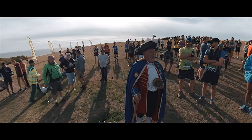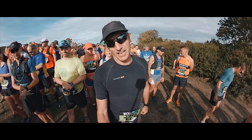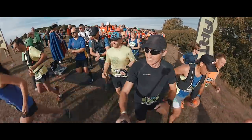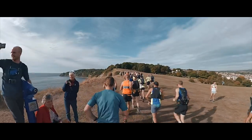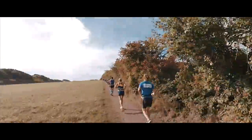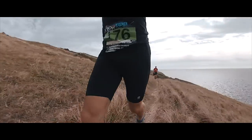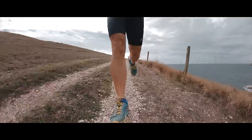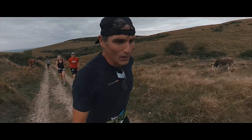Welcome to beautiful sunny Swanwich on this glorious morning for the Purbeck marathon. Okay, so here we go with the Purbeck marathon 2018. Five miles in — this is the first major climb, just going inland now off the coast path.